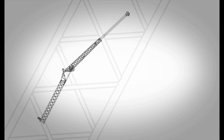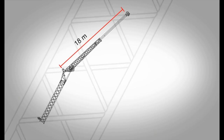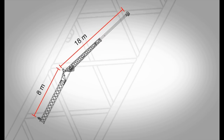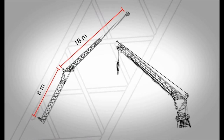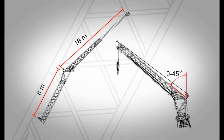Boosting the crane's overall reach is an 18-meter telescopic swing-away jib, which can be extended with an 8-meter boom extension for a total jib length of 26 meters. The telescopic swing-away jib offers an improved offset of 0 degrees to 45 degrees over the competition.